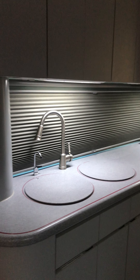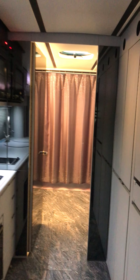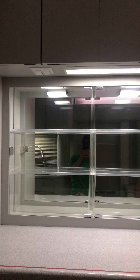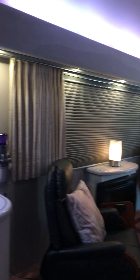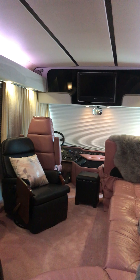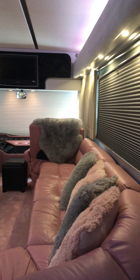Alright, that is the tour - 1991 Newell coach. If there's anything else you guys would like to see on videos, I'm going to do a bunch of short videos that just have some operational stuff so everyone can kind of get their fill if they need.